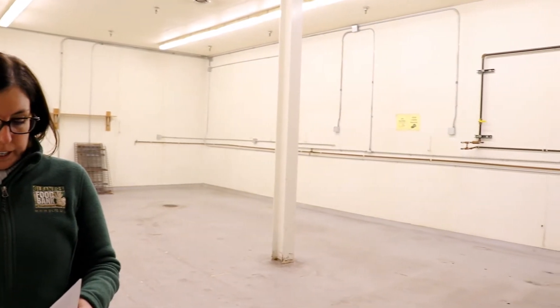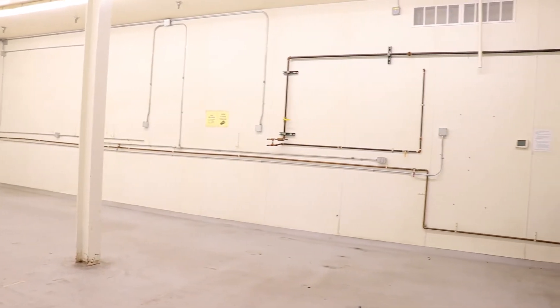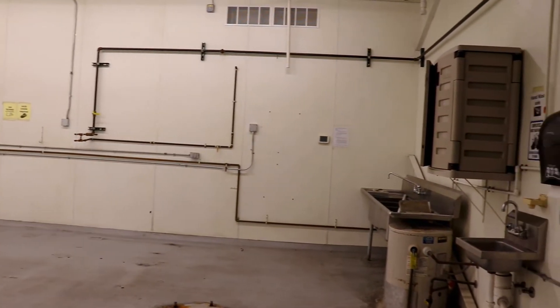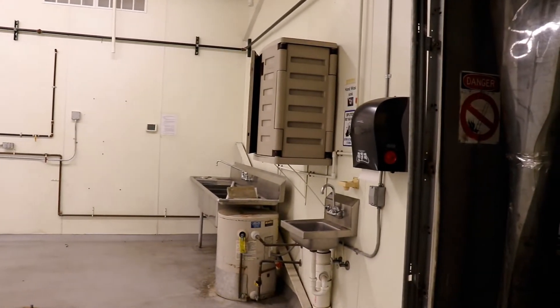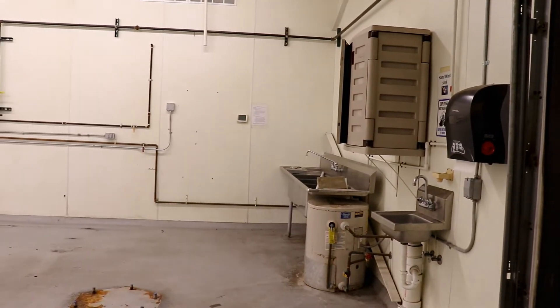Gleaner South building also has a repack room. This room is approximately 880 square feet compared to Warren, which is at 675 square feet. We will be upgrading the room to make sure it's up to our standards, but this will give us the ability to repack any bulk items that come in such as cereal, frozen, or pasta that we have packed in Warren in the past.